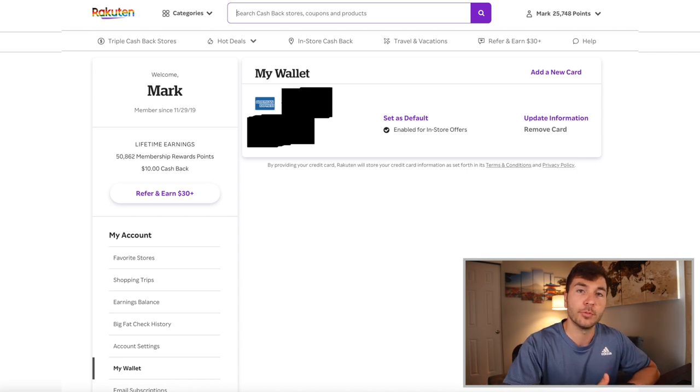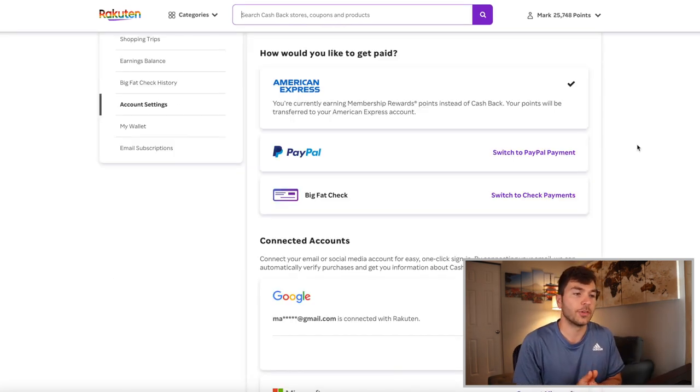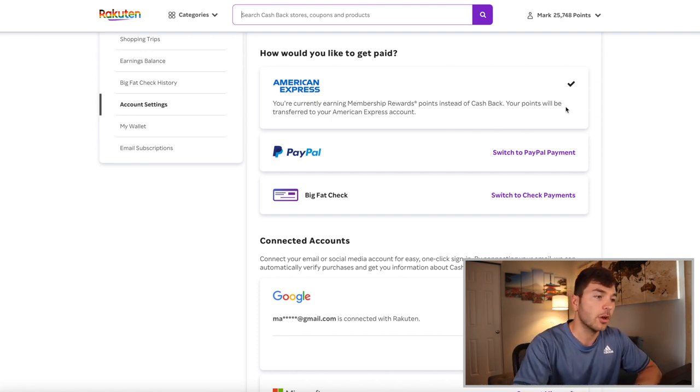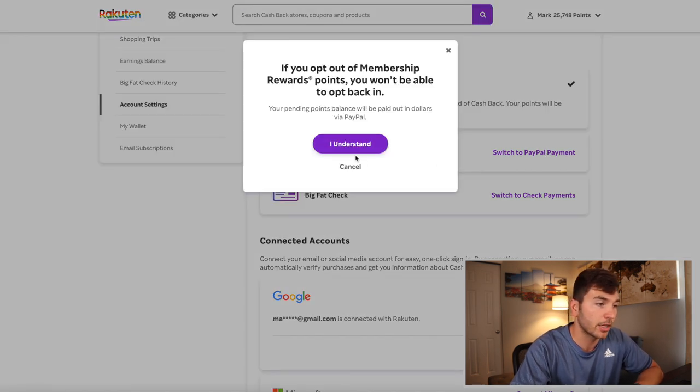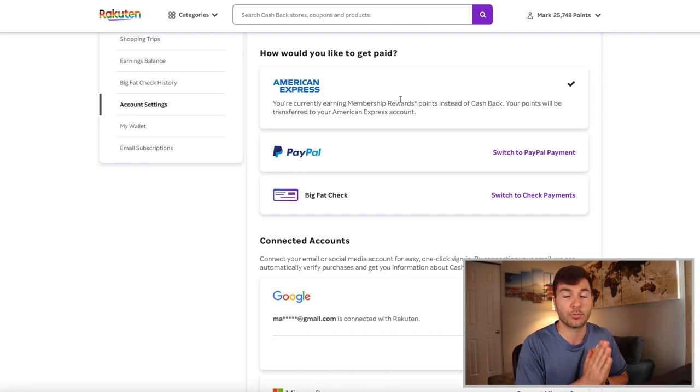I have my Blue Business Plus card linked, which earns 2X MR points on every dollar spent for the first $50,000 each calendar year. When I link that up with Rakuten, I make it even more powerful because I get huge percentage backs on top of the base 2X. In account settings — this is really important — this is how you make sure you're earning MR points, or switch to PayPal or a physical check. Just click on your preferred option. I like earning MR points, so I'm definitely keeping that.